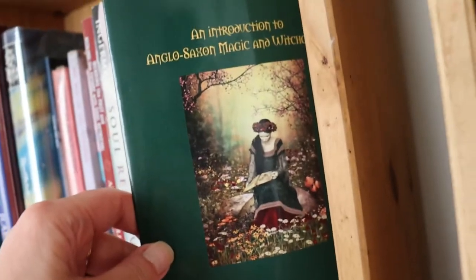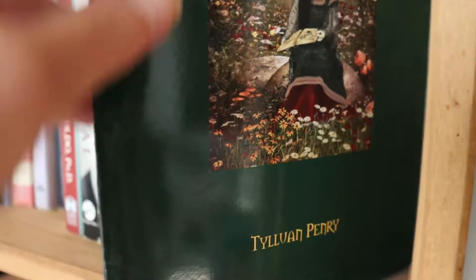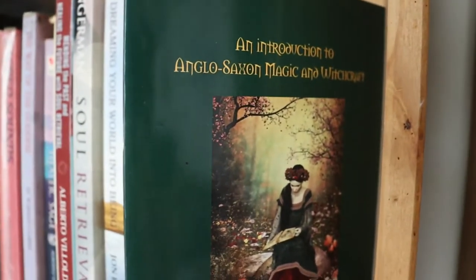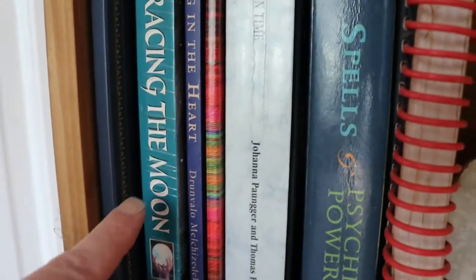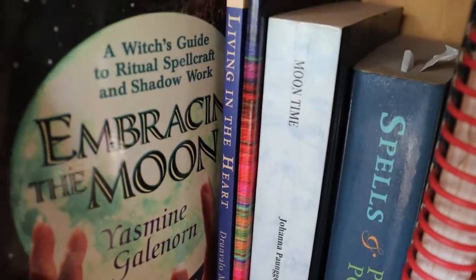Teutonic Pennry — An Introduction to Anglo-Saxon Magic and Witchcraft. That's a lovely little handbook, a light read covering some of the history of the Anglo-Saxons and a little bit of their traditional legacy in Britain. Embracing the Moon by Galilon — it's an alright book, I wouldn't go out of my way to buy it, it's very old. It does have some lovely spells for glamour and self-love.